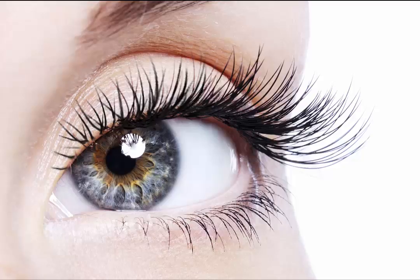Are you worried about your thin eyelashes or scanty growth? Well, you are not the only one. Many people want thicker eyelashes. They make a person's eyes look even more beautiful and attractive.